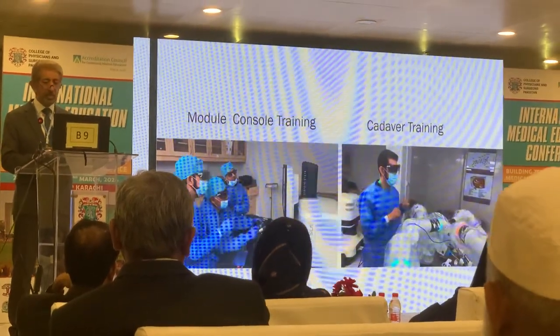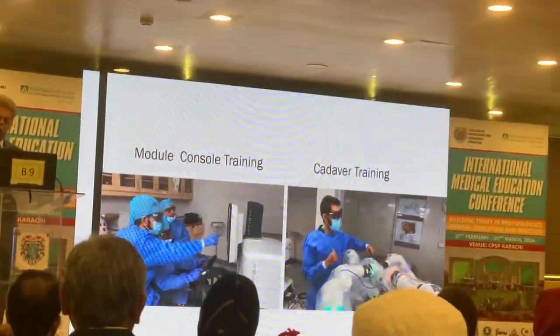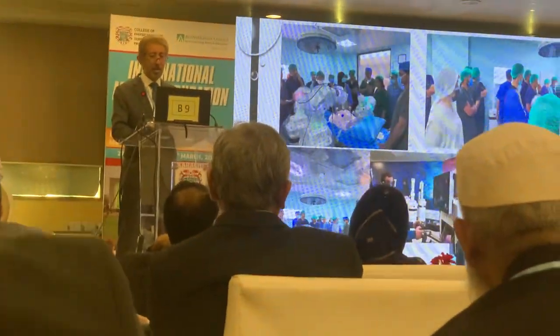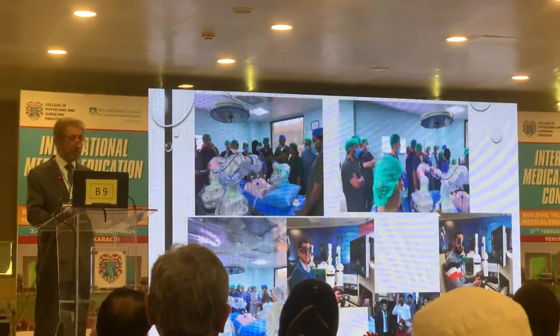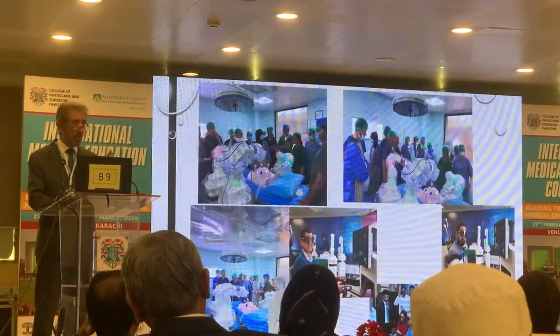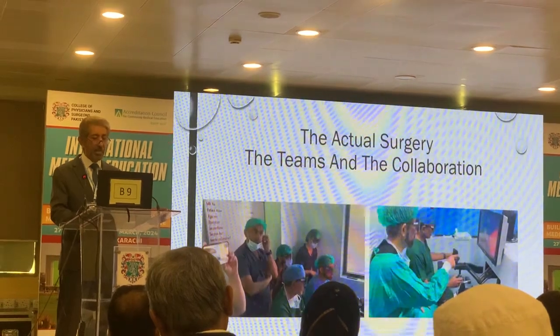This is a great learning process. These are the robotic arms placed on a cadaver. We also have certain mock runs before we take ourselves into the operating rooms.